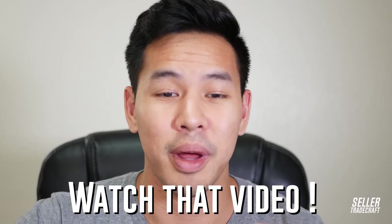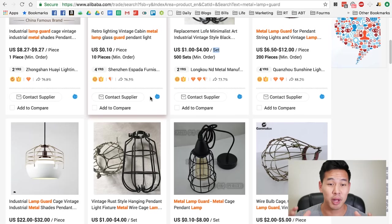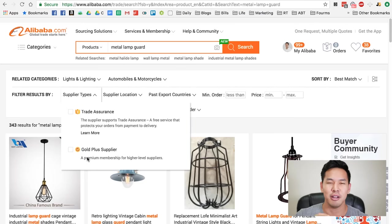Another thing Alibaba has is the Gold Supplier badge — this little icon here. It's a setting for factories to become Gold or Gold Plus suppliers. Essentially it's just them paying Alibaba a roughly two-thousand-dollar fee to be recognized as a premium supplier. It doesn't really mean that much at the end of the day because you just pay for it. So trust that badge with a grain of salt.